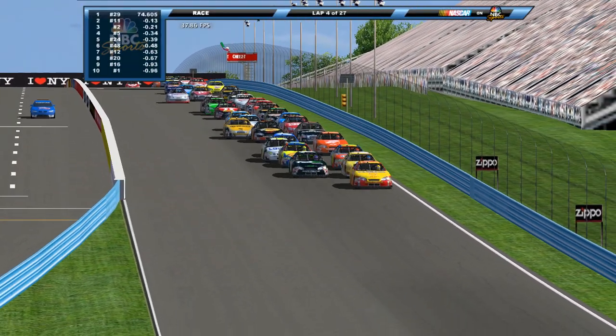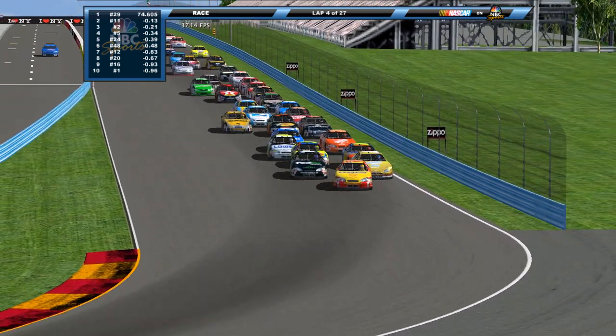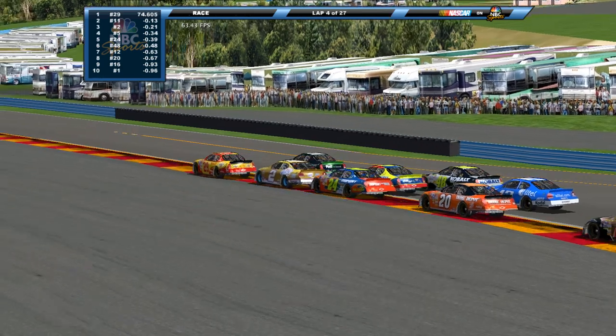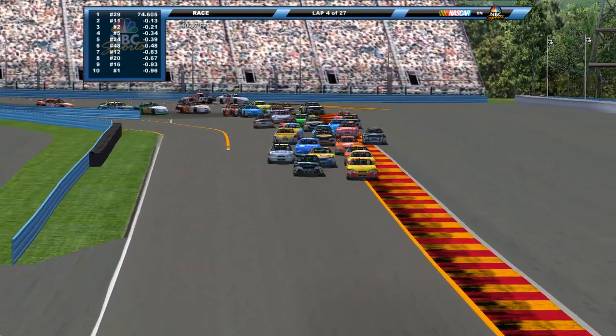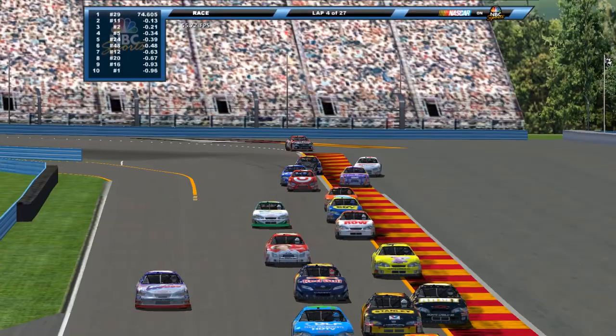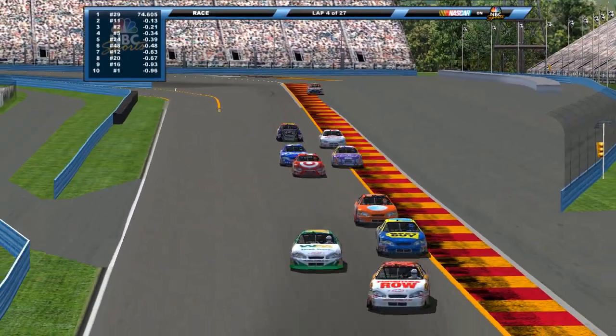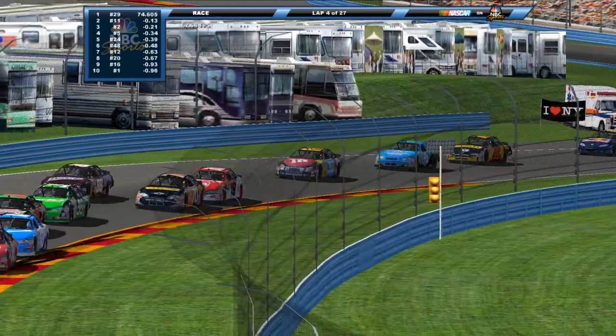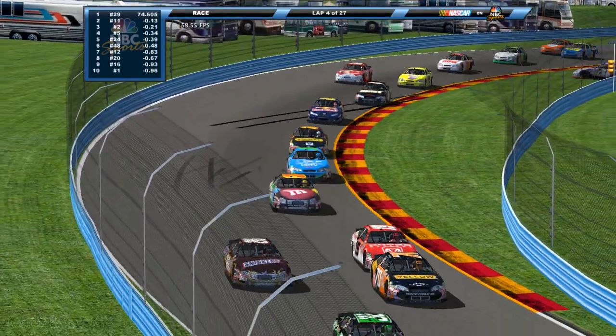Green flag is back in the air. We're back at it again here from the Glen. Kevin Harvick tried to take the lead, tried to shut the door on Denny Hamlin, couldn't quite. Here comes Hamlin underneath. A couple cars spinning around back there — John Andretti in the zero is backwards back there and we got more carnage.